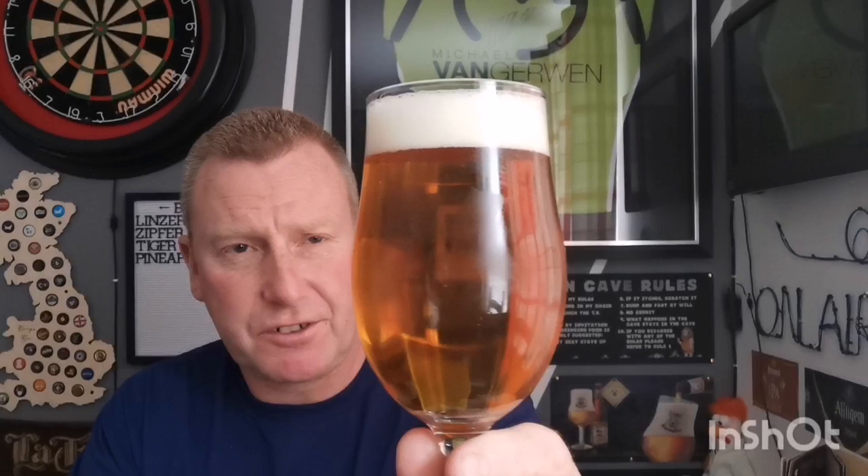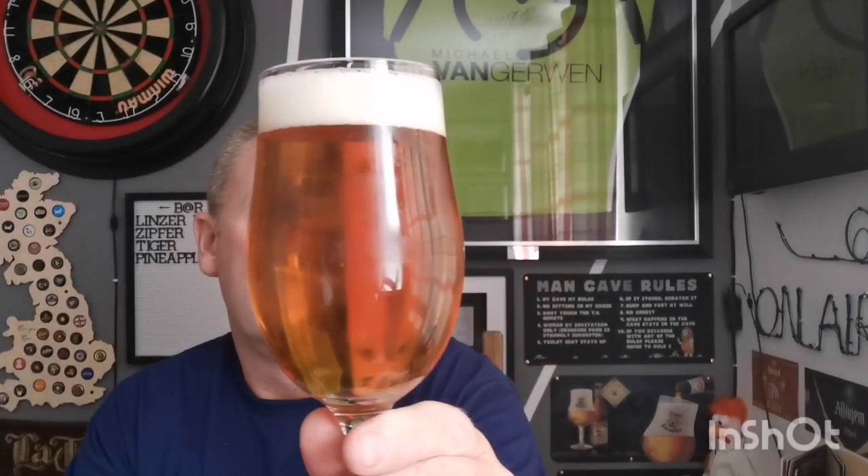I tried the original Joker, which was a standard IPA coming in at 5%, and it was very nice indeed — I enjoyed that one. So I'm hoping this is going to follow suit. Pouring it into a glass now — it is well chilled, it does have a slight haze. I'm not sure if that's a chill haze, but there's definitely some haziness there. Gentle carbonation going up the glass, a golden colour with a finger of quite compact head on top.